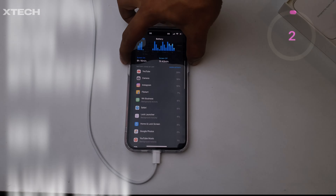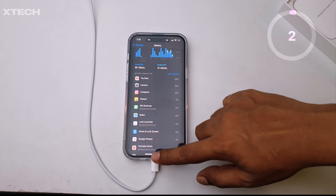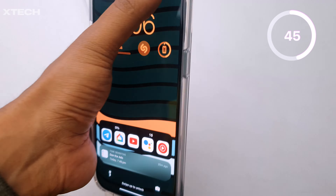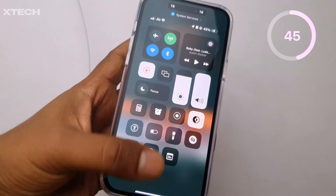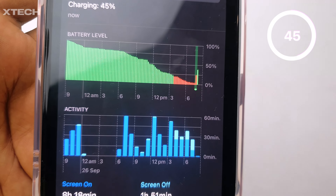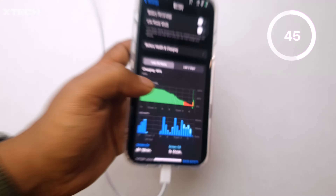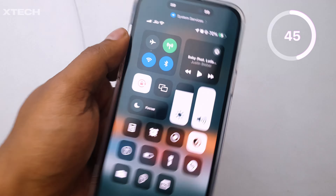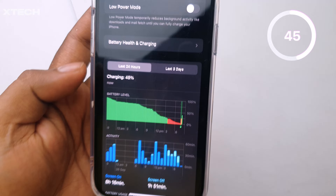I haven't closed any background apps, just like how a normal human would, to make the charging test more realistic. In these conditions, I rechecked at 8:06 PM, which is about 30 minutes later — the phone is at 45%. Apple usually claims 50% in 30 minutes, so it's very close to that, but maybe it's because of the applications in the background, the Wi-Fi, cellular network, and all those things.